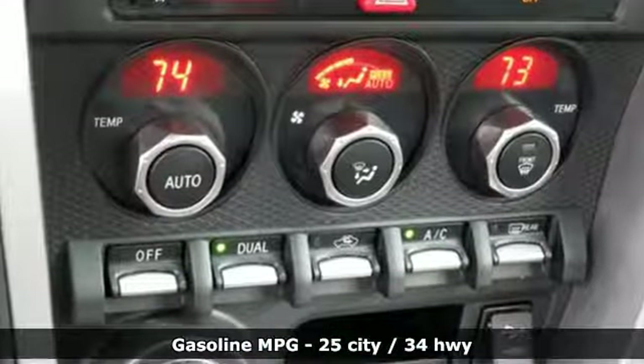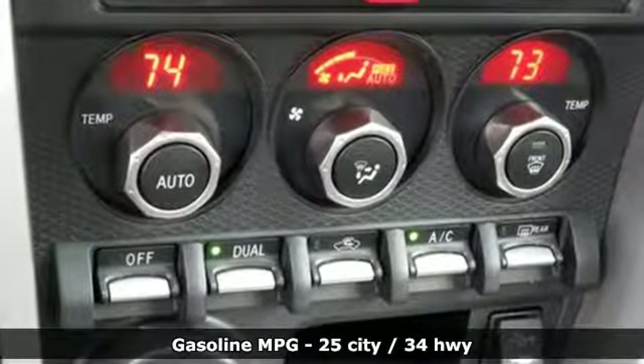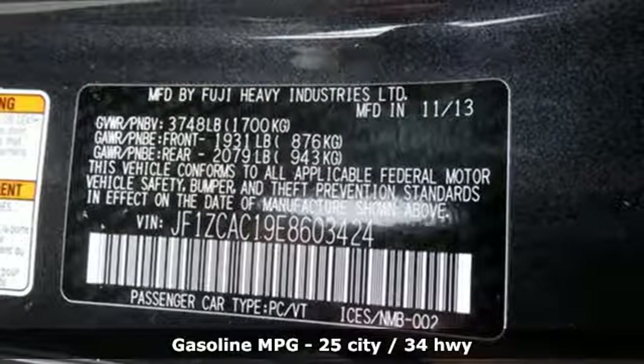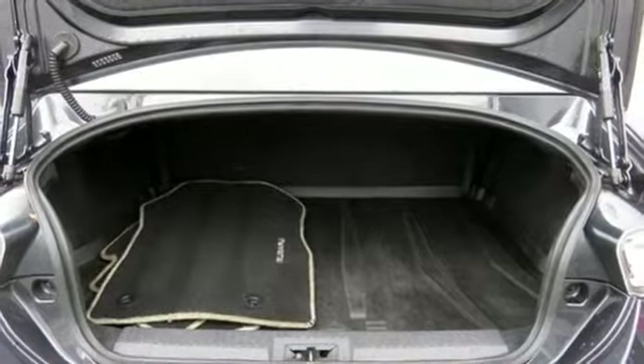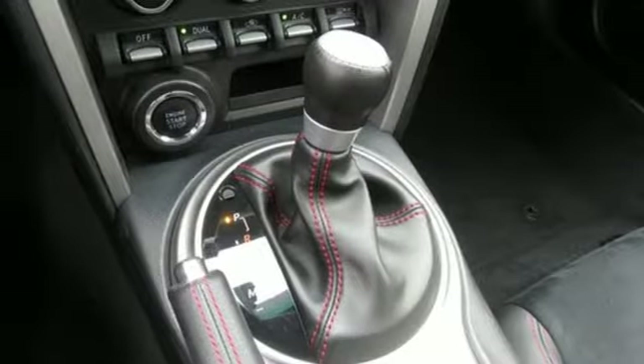It's well equipped with the features you need: automatic transmission, gas pressurized shocks, driver selectable mode, aluminum wheels, streaming audio, and power heated mirrors.